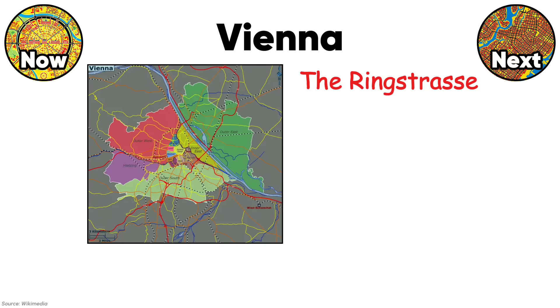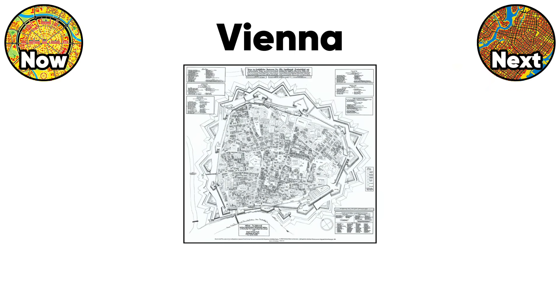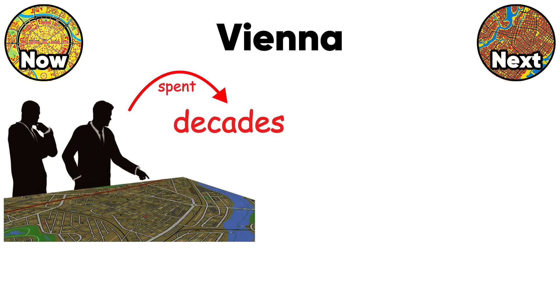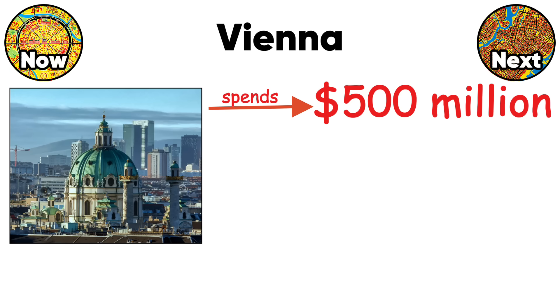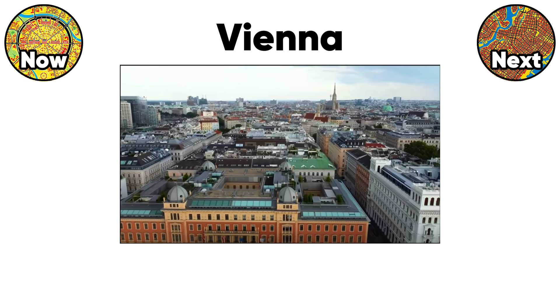The Ringstrasse separates wealthy inner districts from working-class outer zones, a division still visible today. Vienna's radial plan forces all traffic through the center, creating legendary congestion. Modern planners spent decades building a metro system to fix problems created 160 years ago. The city now spends $500 million annually maintaining imperial architecture that serves tourists better than residents. Vienna proves that beautiful design doesn't always mean functional design.